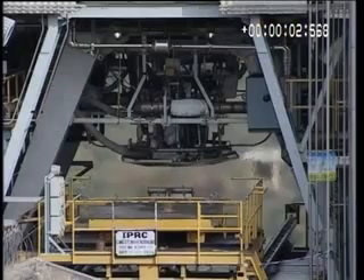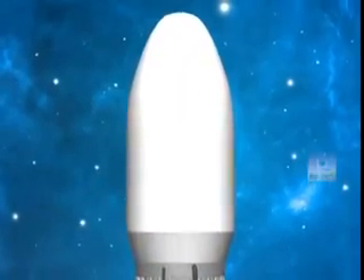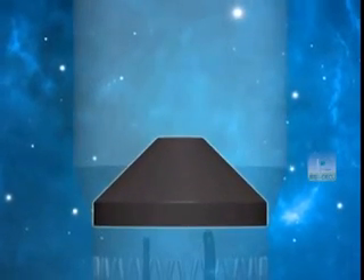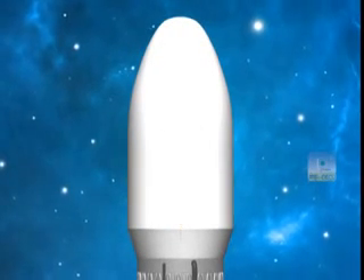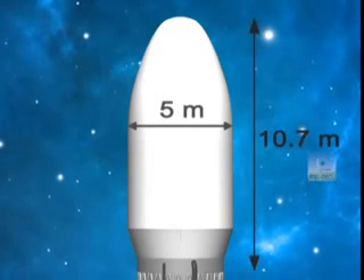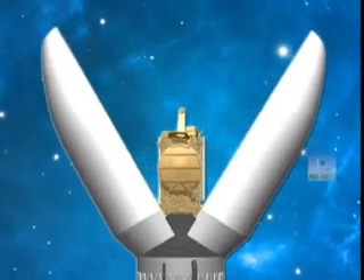The CE-20 engine produces a thrust of around 186 kilonewtons. The encapsulated assembly at the top of the vehicle houses the payload adapter (PLA), the OGIVE payload fairing (OLPF), and the satellite. Mark III has a large fairing of 5 meters in diameter and 10.7 meters in length, with a volume of 121 cubic meters — sufficient to accommodate large satellites.